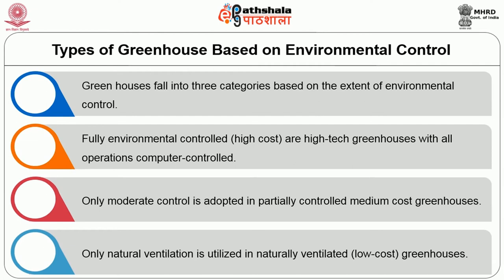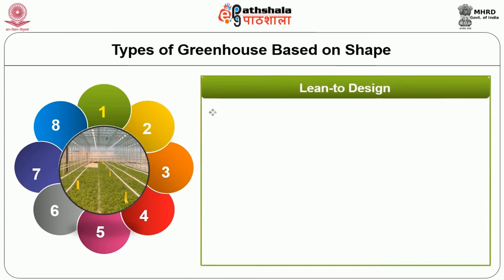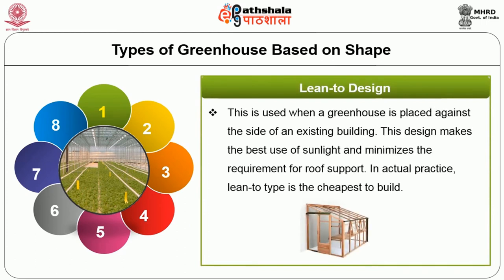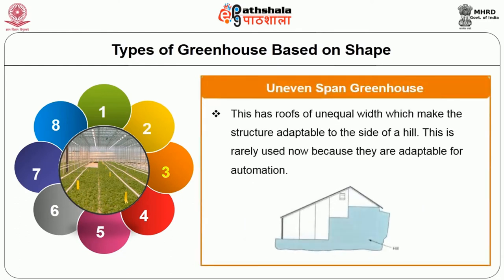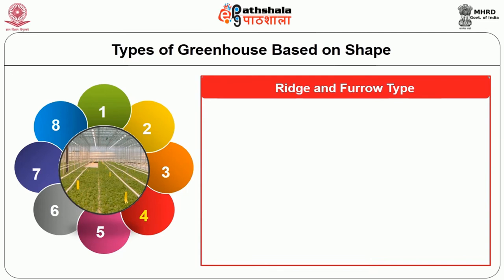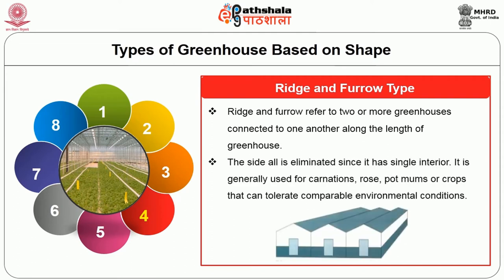Next, types of greenhouses based on shape. The first is lean-to design, used when a greenhouse is placed against the side of an existing building. This design makes the best use of sunlight and minimizes the requirement for roof support. Lean-to type is the cheapest to build. Next is even span greenhouse, where the two roof slopes are of equal width — also easy to build. Third is uneven span greenhouse, which has roofs of unequal width making the structure adaptable to the side of a hill. This is rarely used now. Next is ridge and furrow type, also called multi-span: two or more greenhouses connected along the length of the greenhouse, eliminating side walls since it has a single interior.